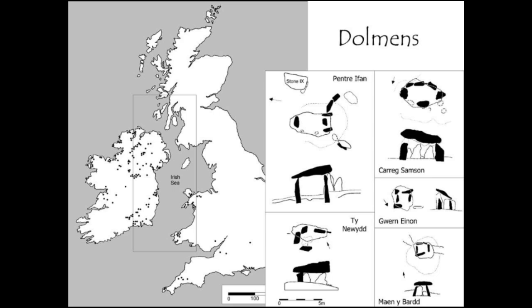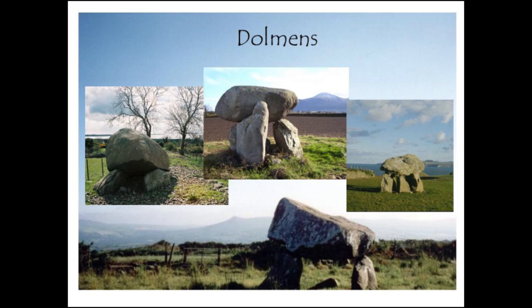From the distribution map, dolmens are found particularly in western Britain but also throughout a lot of Ireland. When we talk about these monuments, we're talking about a very specific type characterised by particular features. They've been classified in all sorts of different ways — portal dolmens particularly in Wales, and portal tombs in Ireland — but for this project we're just calling them dolmens as a general group.